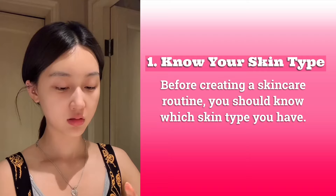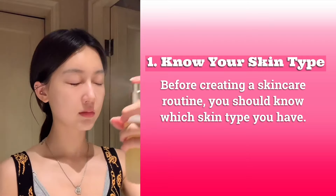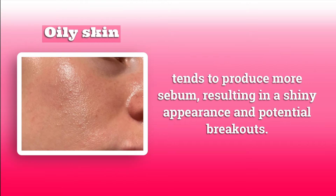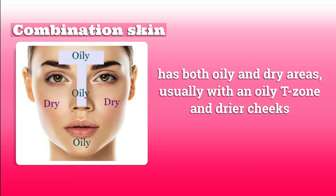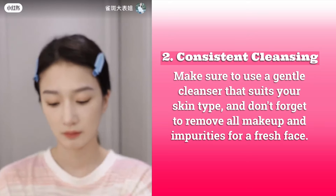Next, skincare routine. One: know your skin type. Before creating a skincare routine, you should know which skin type you have. Oily skin produces more sebum, resulting in a shiny appearance and potential breakouts. Dry skin lacks moisture and can feel tight or flaky. Combination skin has both oily and dry areas, usually with an oily T-zone and drier cheeks. Sensitive skin is more reactive and prone to irritation.